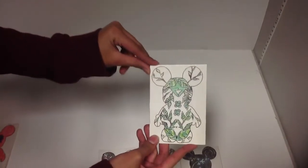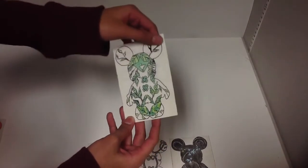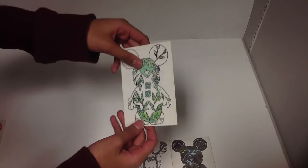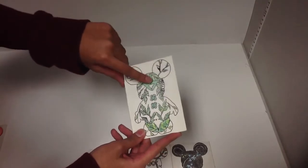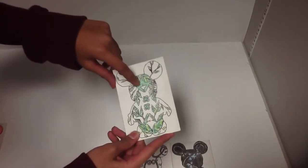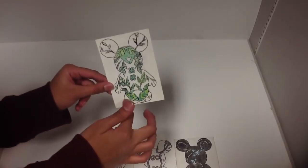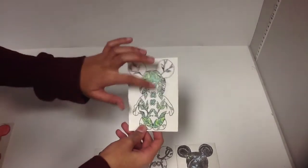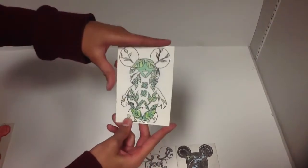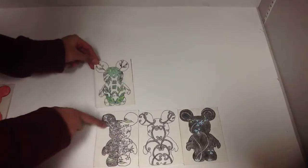Next, we have my fourth trading card — it came out nice. I like the plant theme; I could see this on a Vinylmation. My main colors were light green, lime green, and dark green, outlined with Sharpie. There's also a hint of brown. I liked how it turned out — it has that forestry look to it. I think I messed up on the coloring part, but overall it came out nice. I like how the leaves go with the feet and stuff.